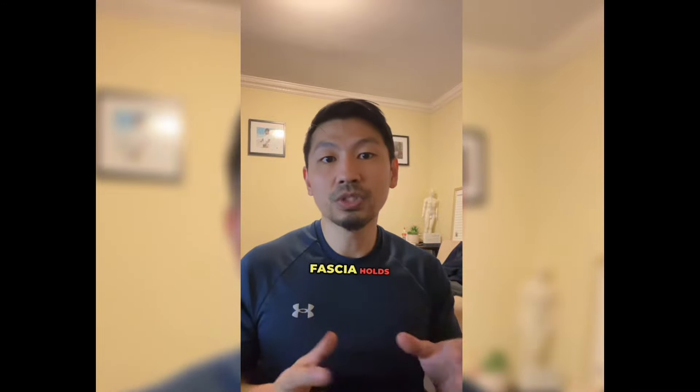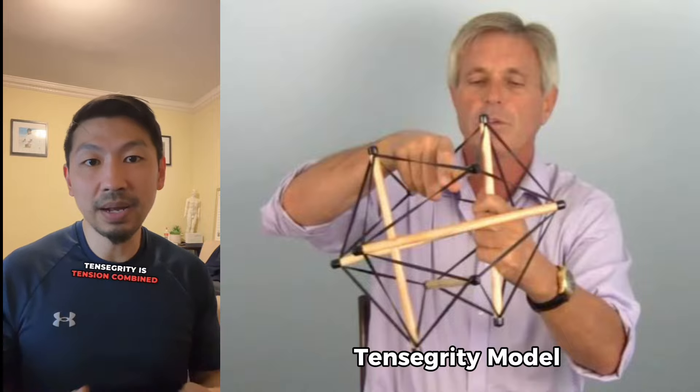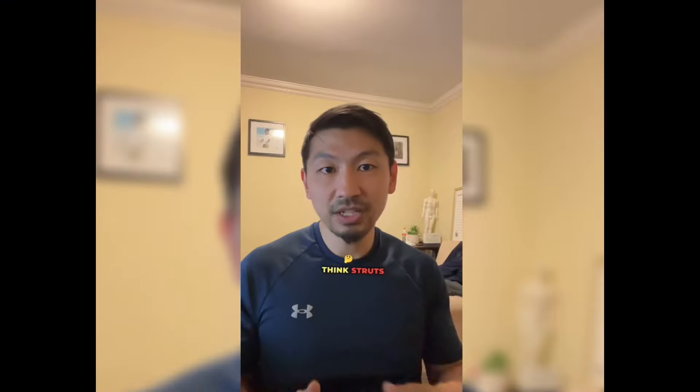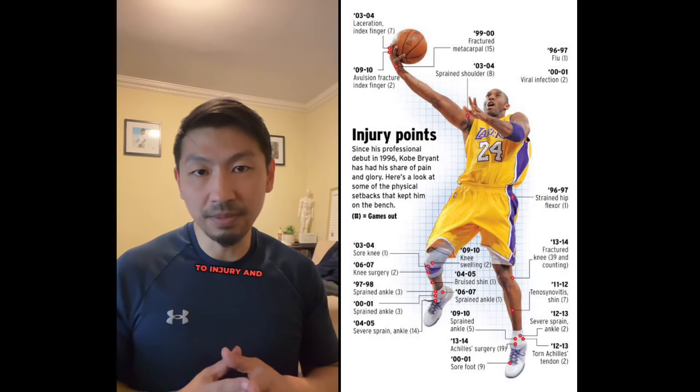Fascia holds the human body together through tensegrity. Tensegrity is tension combined with integrity — think struts and strains. This tensegrity system can be impacted when injuries happen, especially when those injuries are reoccurring and tension is lost. The body becomes weaker and more prone to injury and pain.